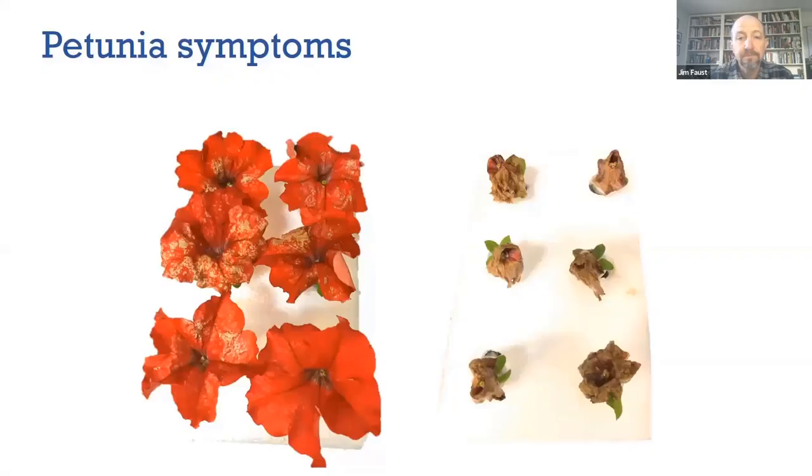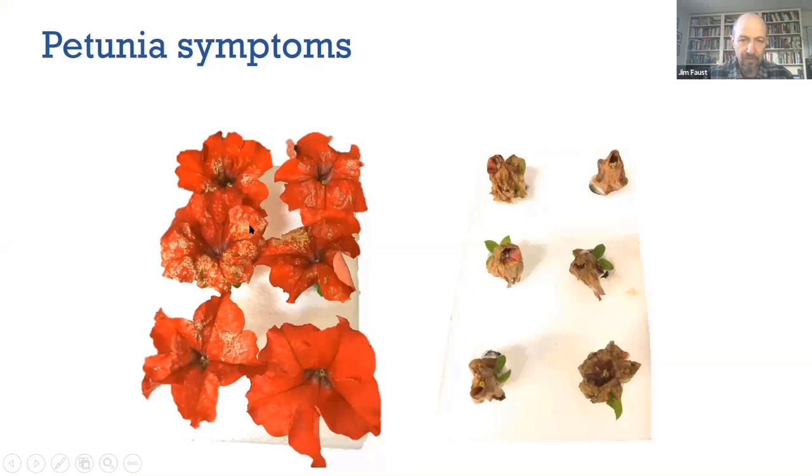Petunia symptoms — and flower petals in general — present as beige lesions. With petunias that have been sprayed with many spores, you see many individual spots that then coalesce into big lesions. It looks almost like a chemical burn. As these lesions coalesce and if the humidity is high, you will see the entire petal disintegrate and then gray mold forming on those petals.